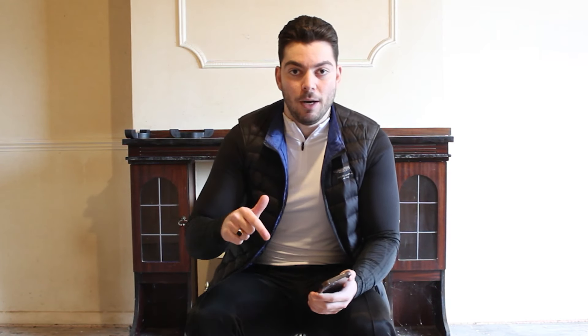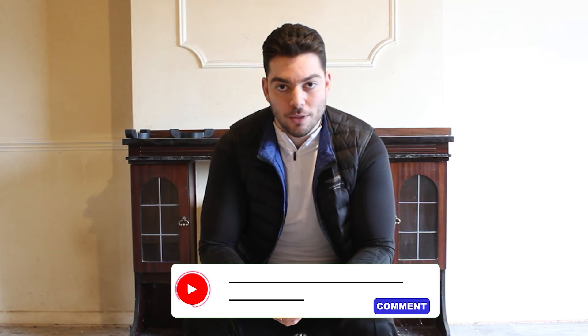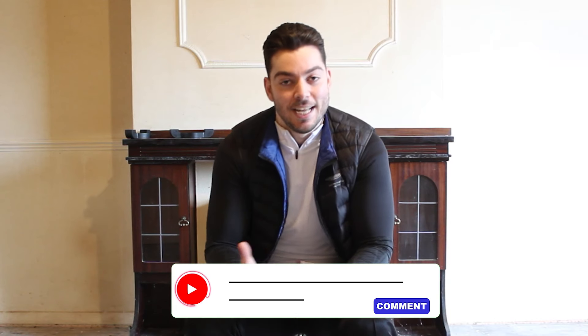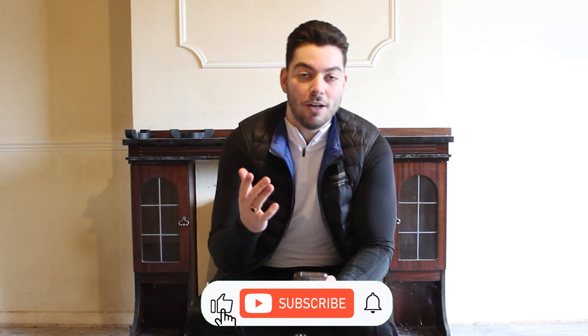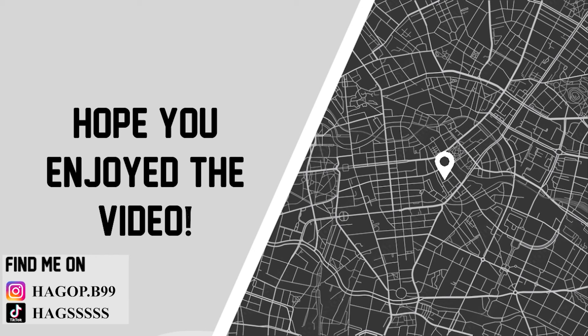There we have it. If you'd like to see a full Q&A with a lot more questions, put it down below and let me know the questions down below or on Instagram. I may not answer them if they're too personal, but there we have it. You've seen my new car, I've answered some of your questions — I hope you enjoyed this video. I've been Hags, don't forget the name, and I'll catch you in the next video. Bye.